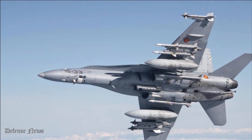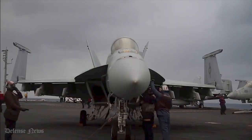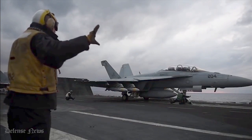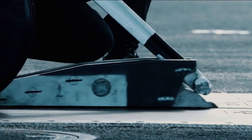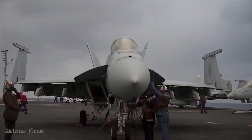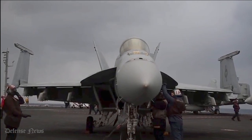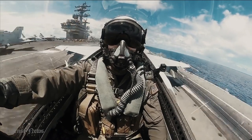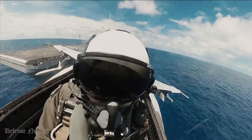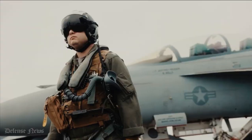The Super Hornet features 11 weapon stations, plus two extra wing store stations to accommodate a wide range of weaponry, such as AIM-9 Sidewinder, AIM-7 Sparrow, and AIM-120 AMRAAM air-to-air missiles. The Maverick, Mk-76, BDU-48, SLAM/SLAM-ER, GBU-10, GBU-51, HARM, and Harpoon guided air-to-ground missiles, as well as the free-falling Mk-82LD, Mk-82HD, and Mk-84 air-to-ground bombs are also included in its arsenal.